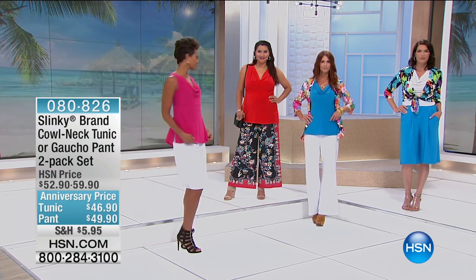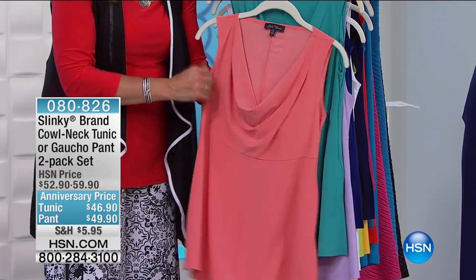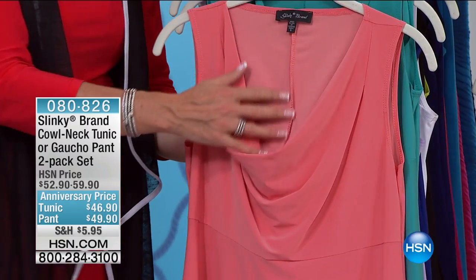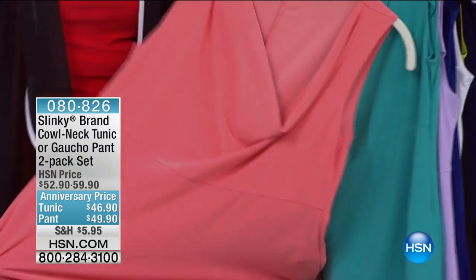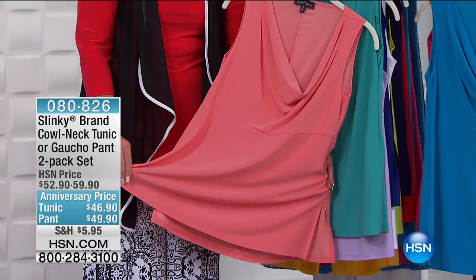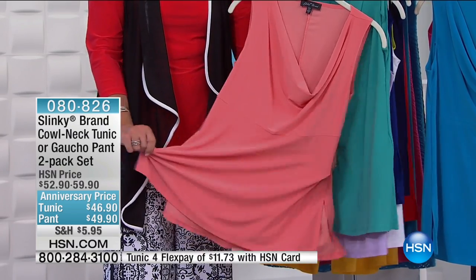Let's talk about the cowl neck — well, it's really more of a drape neck than a cowl, because you don't have a lot of fabric. It's this beautiful, soft drape, great to wear with all your jewelry. And then you have an empire waist. It's a long tunic — a 28-inch long tunic with side slits, so it's nice and roomy. You've got a beautiful sweep over your hips, behind, and stomach area.